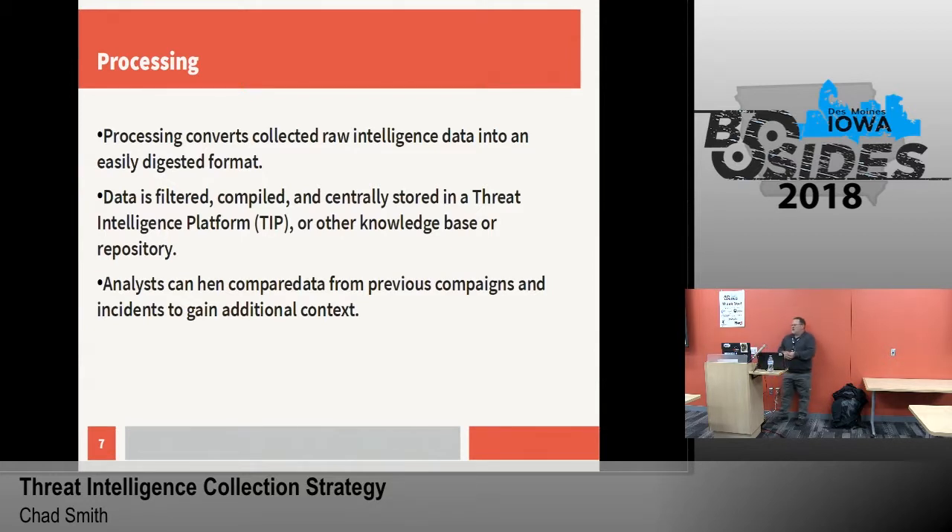When we get into the processing, you're converting all of that raw intelligence into digestible formats. You've got to decide which direction it's going — is it going to your technical people or is it going strategic up to your senior level management? Filter that data, compile it, and centrally store it somewhere. If you're just starting out, a threat intelligence platform may not be an option. At that point, find a database — get some type of repository, whether that be a wiki or any document repository, anywhere you can centrally store that data. Because you're going to reference that data a lot over time. Analysts can then compare data from previous campaigns and incidents within your environment to gain additional context on what they're facing today.